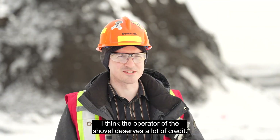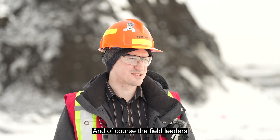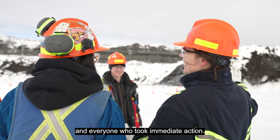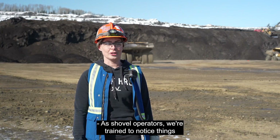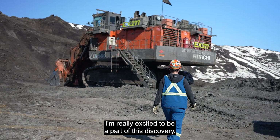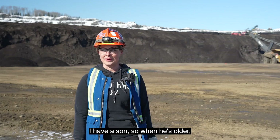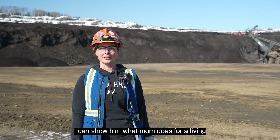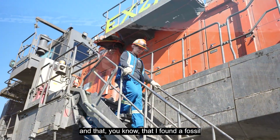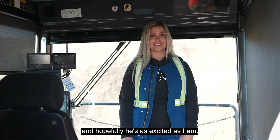I think the operator of the shovel deserves a lot of credit, and of course the field leaders and everyone who took immediate action. As shovel operators, we're trying to notice things out of the ordinary. I'm really excited to be a part of this discovery. I have a son, so when he's older I can show him what mom does for a living and that I found a fossil — and hopefully he's as excited as I am.